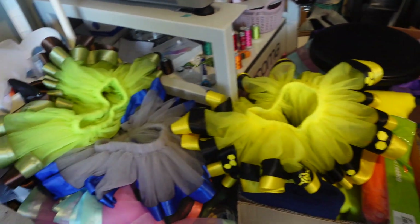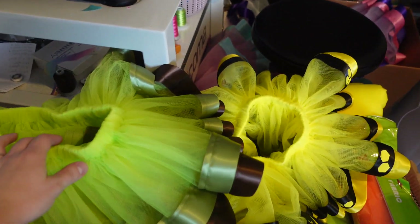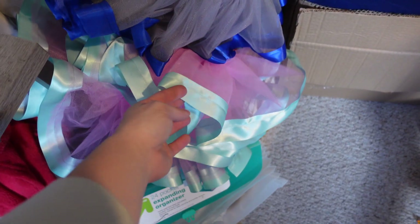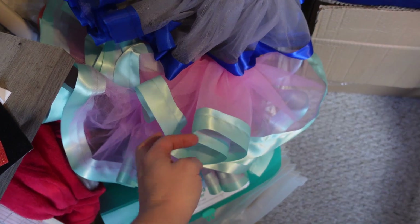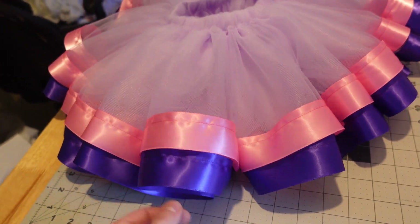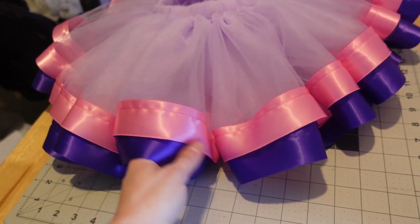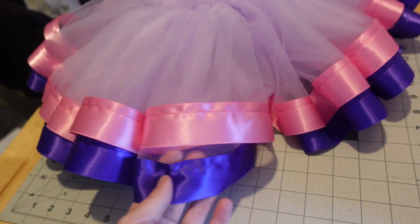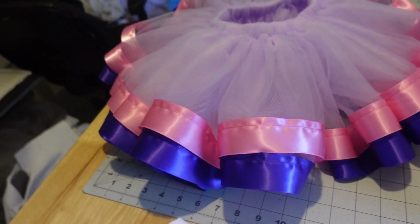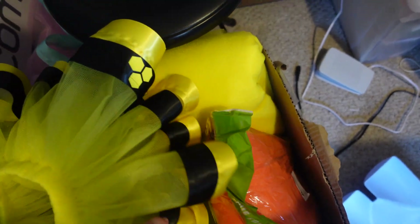How cute are these honeycomb tutus? I'm not going to show you the whole outfit yet because I think it's really stinking cute and I want to make sure I watermark it before I post anything. Here's the tutu that goes with it, and then a pink and aqua tutu — so cute. I actually made three of these tutus for some little girls at church. I'm going to give them to them tonight.